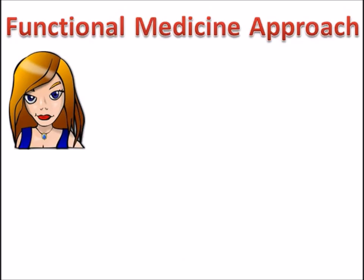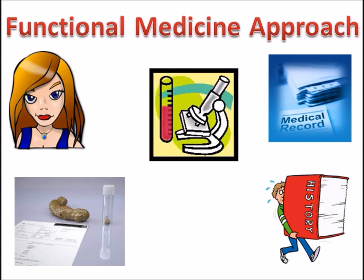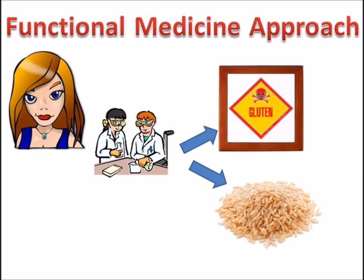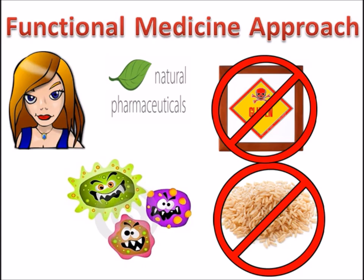The functional medicine approach started with an extensive history and review of medical records. The functional medicine practitioner ordered a digestive stool analysis and an allergy blood test. Two bacterial pathogens were found to be affecting her intestines, and the medical literature clearly linked these two pathogens to diarrhea disease. In addition, her allergy test revealed a sensitivity to gluten and rice. The patient was prescribed a natural pharmaceutical that helped eradicate the two bacterial pathogens and was placed on an elimination diet addressing the rice and gluten sensitivity. After one month, she was symptom-free.